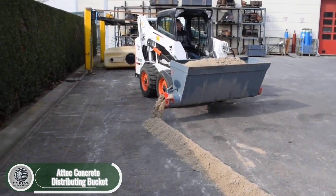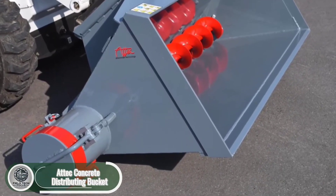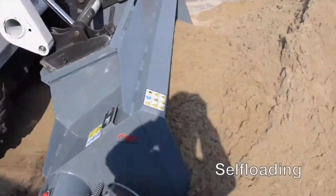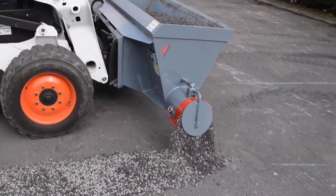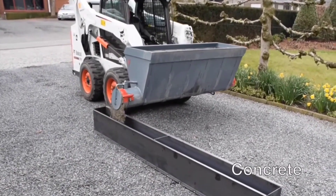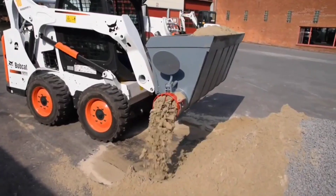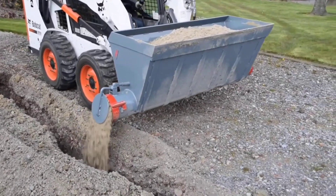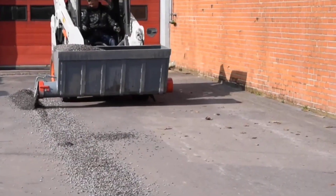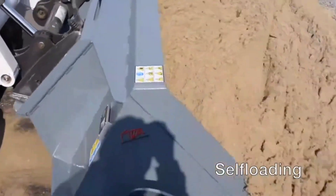Atec has introduced a simple yet game-changing product for construction: a bucket with a built-in auger. This bucket spreads materials like gravel, sand, concrete, and other loose or liquid substances evenly across a site. It fits most excavators and loaders, making it super versatile. All the operator has to do is scoop the material, open the dump valve, and engage first gear. According to Atec, this bucket can cut basic task times by up to 50%, whether you're filling trenches with concrete, covering cables with sand, or spreading gravel under drainage pipes.